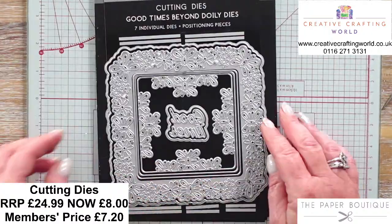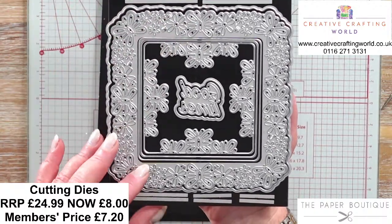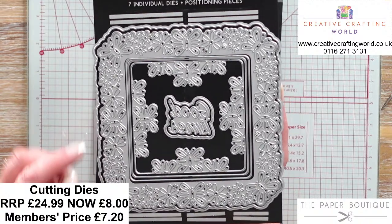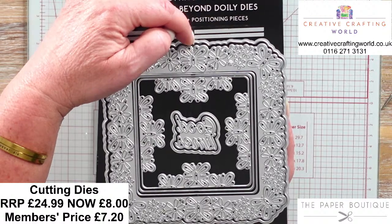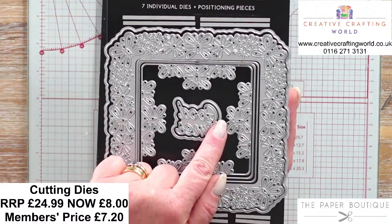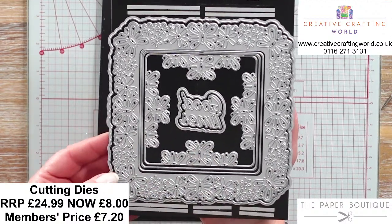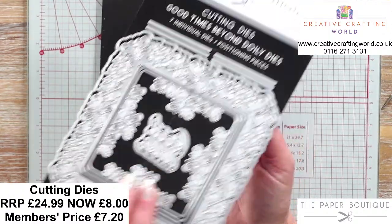Next up we have got Good Times Beyond Doily Dies. Again, anything that says Beyond Doily, you're going to get these little individual positioning pieces. These don't cut - they're just very thin pieces of metal that slot into the notches. This one says Good Times and you've got the butterflies on the inside. This looks gorgeous when it's cut out, and I'm going to cut all of them out so you can have a proper good look at them.